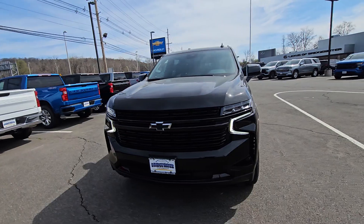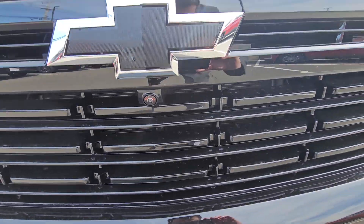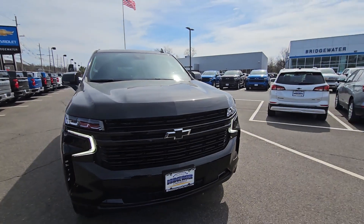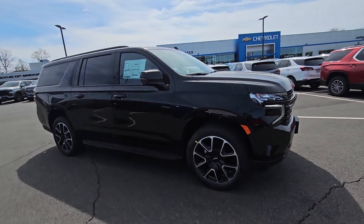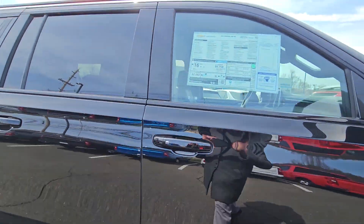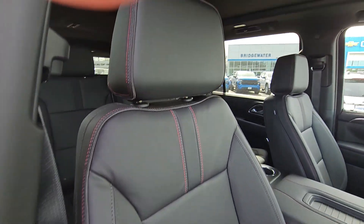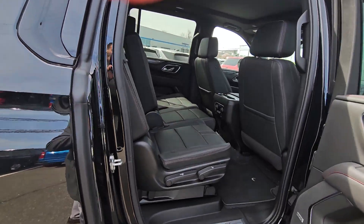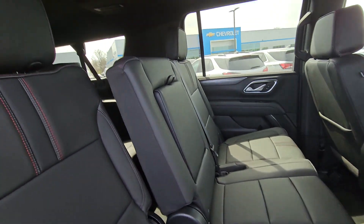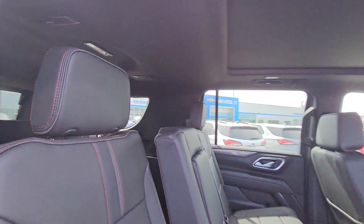RST with a bench and it has the luxury package, so it has a surround vision camera, the folding power folding second and third row. As you can see, different interior on the RSTs with the red stitching makes it look very unique. It does have a panoramic sunroof and it's my only vehicle in stock that has a bench in its category. So you have seating for up to eight people in here and a huge trunk.